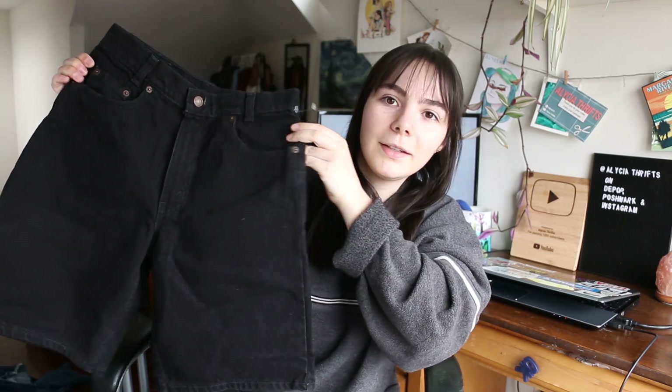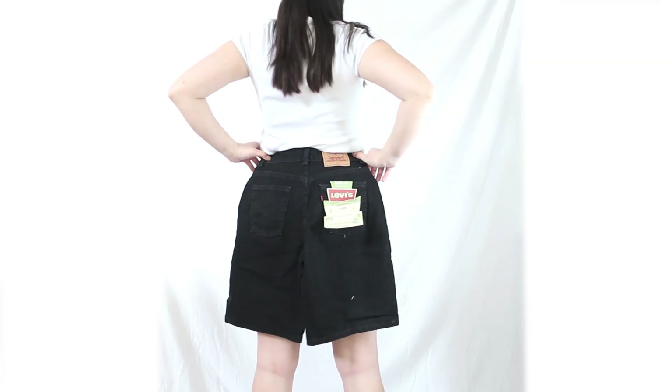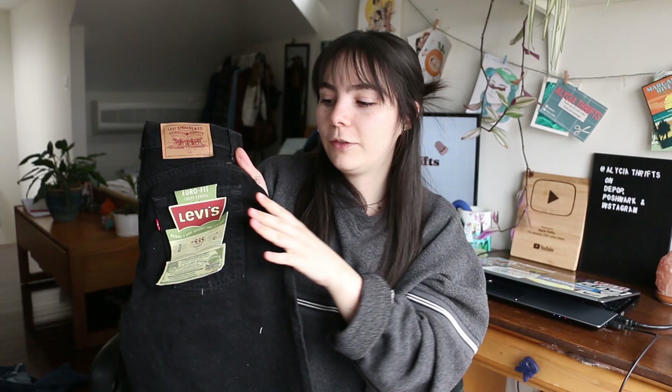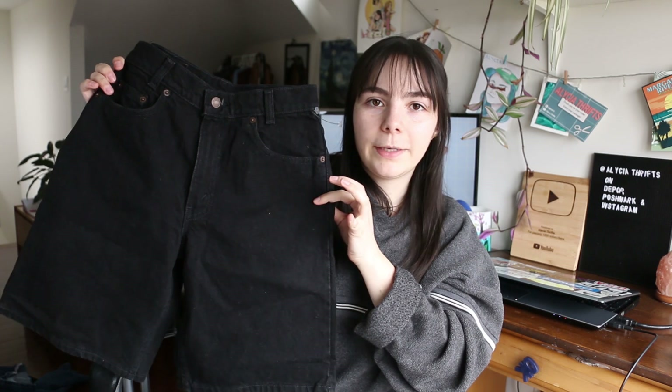Another one of my favorite finds of the trip are these amazing black Levi's shorts. They're actually deadstock — still brand new with the tags on, and they're vintage. Emily actually found these so shout out to her. The longer cut, looser fitting shorts are super in right now so I think these are going to sell pretty quickly. The fact that they're deadstock just makes them so much cooler. These ones cost me $15.99, which is definitely expensive for shorts, but I'm very confident I'll be able to turn a pretty good profit.